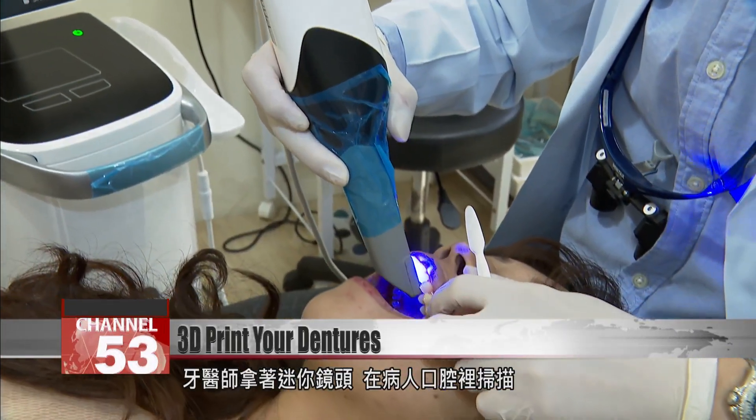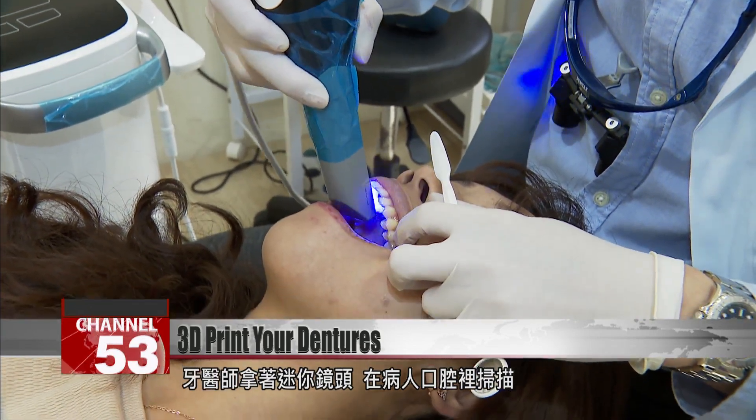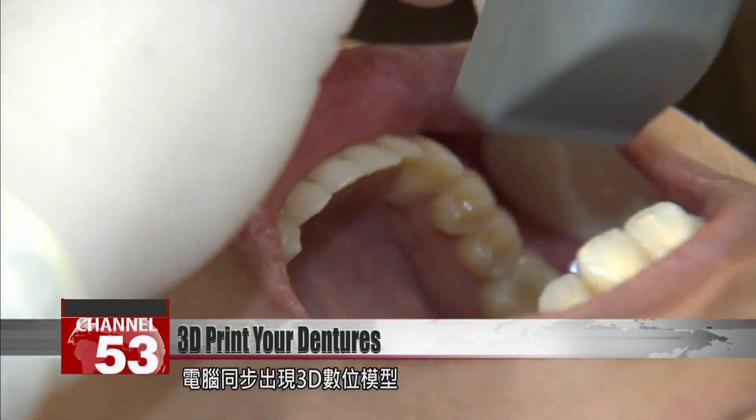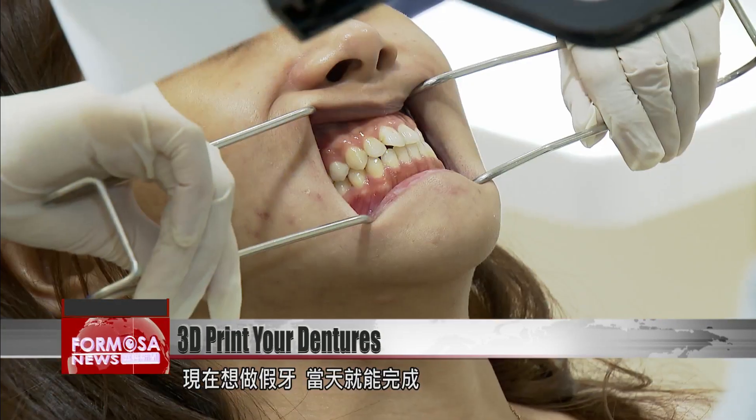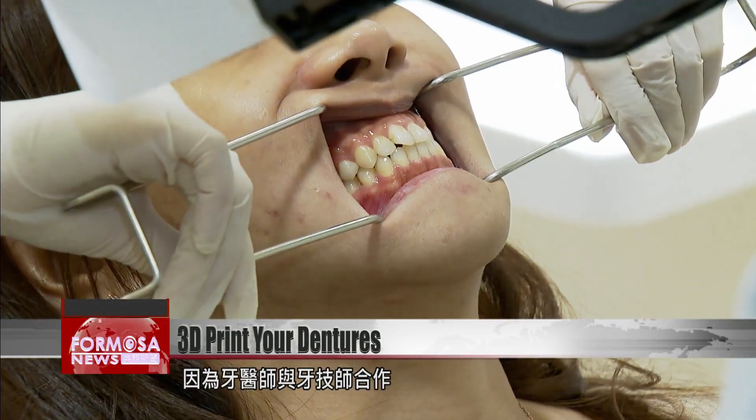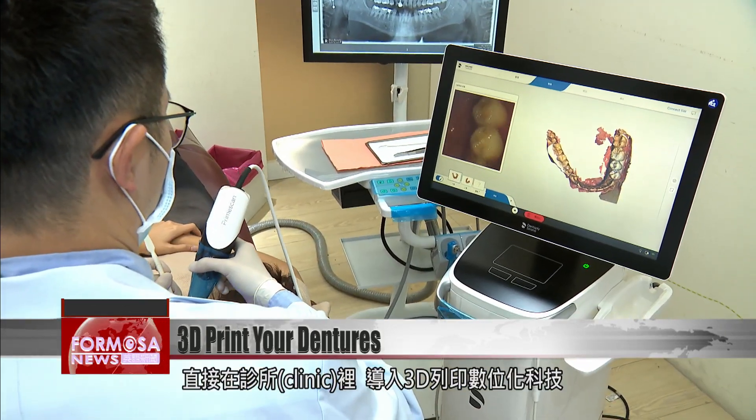A dentist scans the patient's mouth with a tiny camera. In real time, a 3D model appears on the computer screen. These days, a set of dentures can be made in one day. Dentists work with dental technicians to immediately 3D print the new dentures in the clinic.